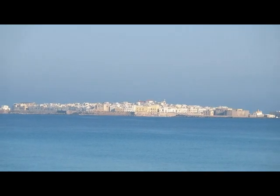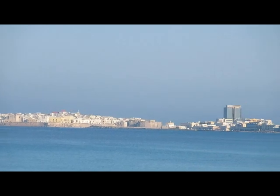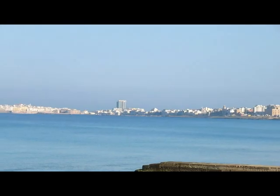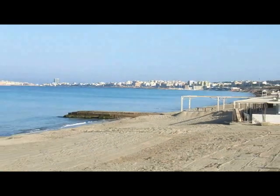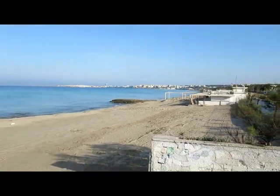So there you have old Gallipoli. If I pan round to the right — that's new Gallipoli, and then just south of Gallipoli are the beaches.